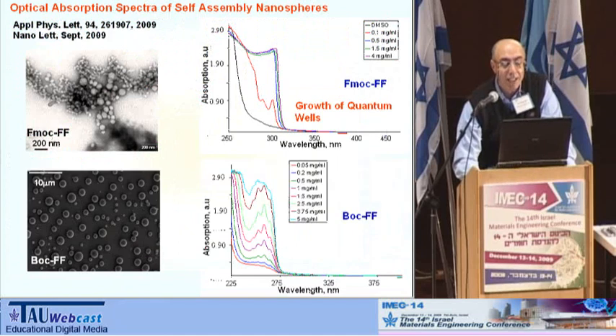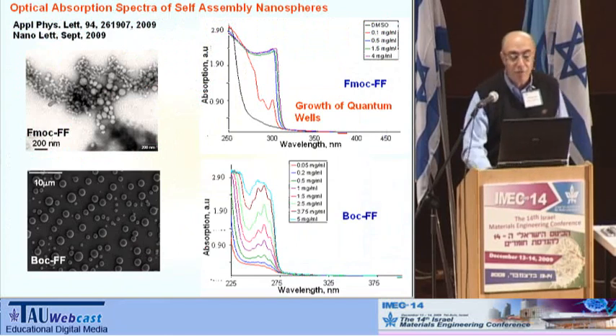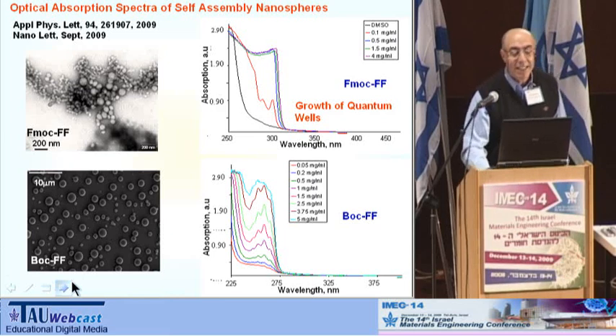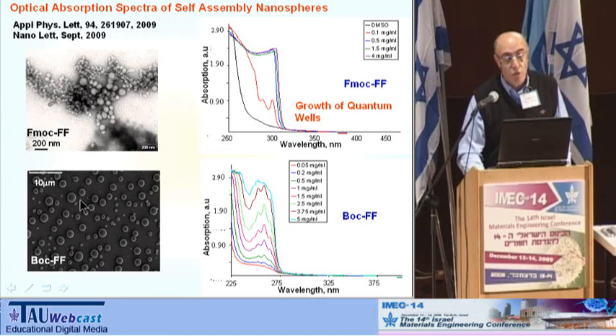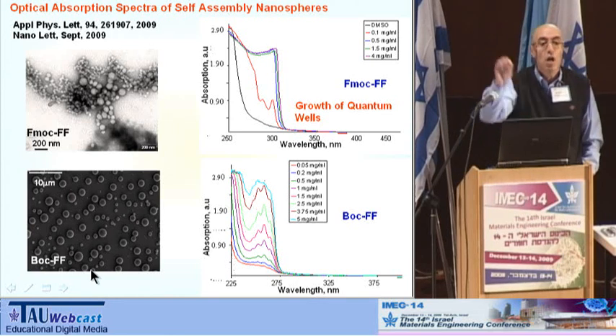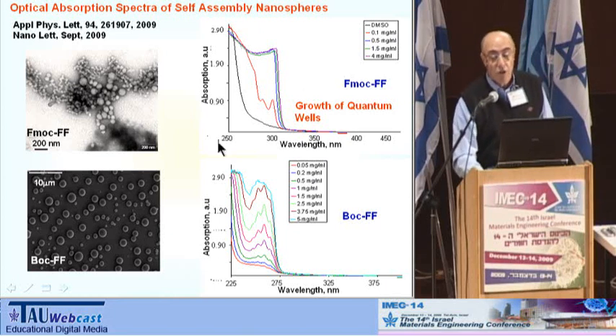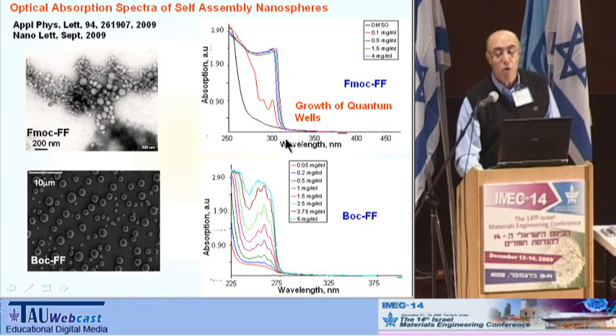We performed measurements for two types of structures including nanospheres — or better, microspheres — and found that they are composed from very small quantum dots. In another type, FmocFF (a modification of diphenylalanine) compared to BocFF, we also obtained quantum-well structures.